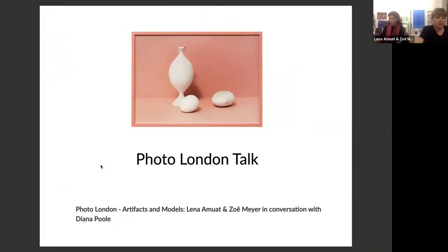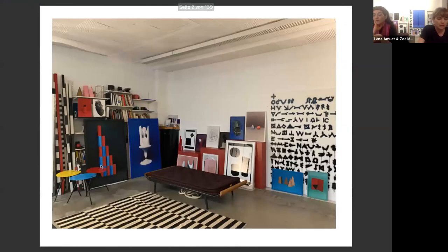Tonight we would like to tell you more about our common artwork and give you an insight into our body of work. We'll share our screen and do a presentation structured as follows: first, we will show you pictures of some of our artworks from our series Artifacts and Models, as well as some exhibition views. Later, we will talk about our working process and how we collaborate as an artistic duo.